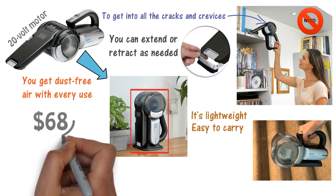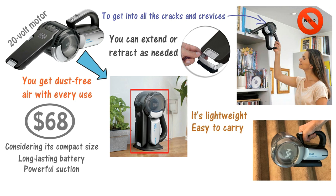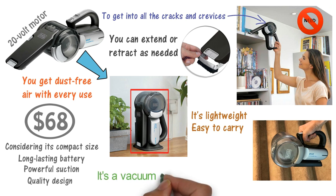At $68, this is one of the pricier handheld vacuum cleaners on our list. And yet it's definitely worth paying a bit more for, considering its compact size, long-lasting battery, powerful suction, and quality design. It's a vacuum cleaner built to last.